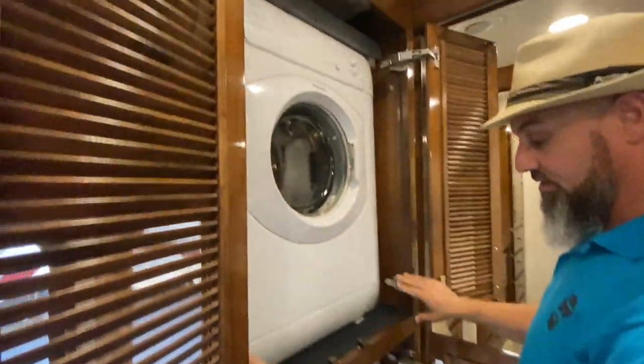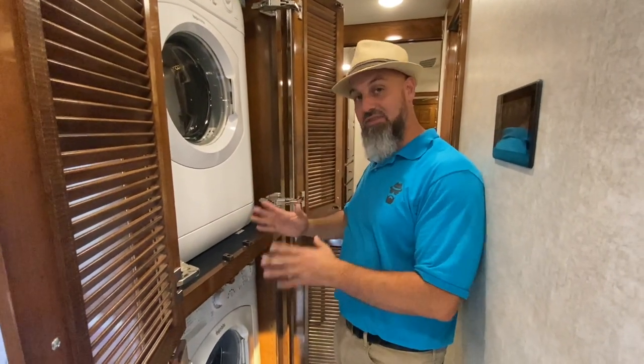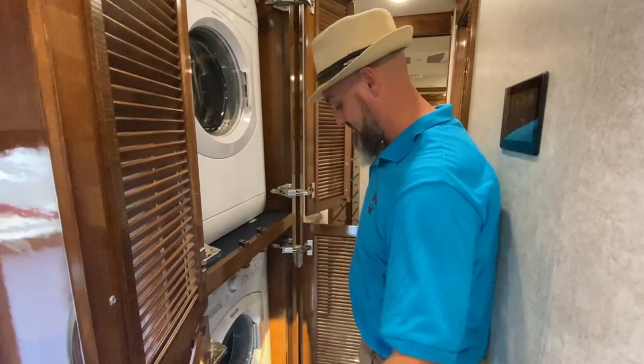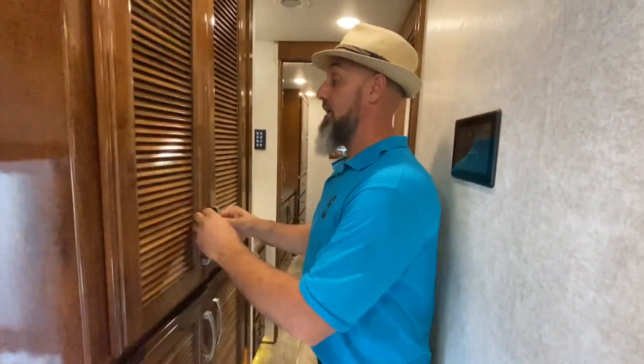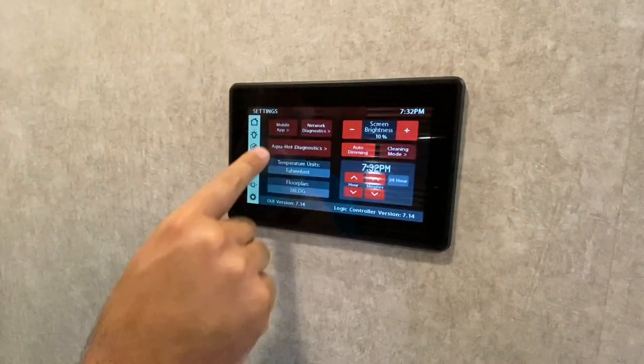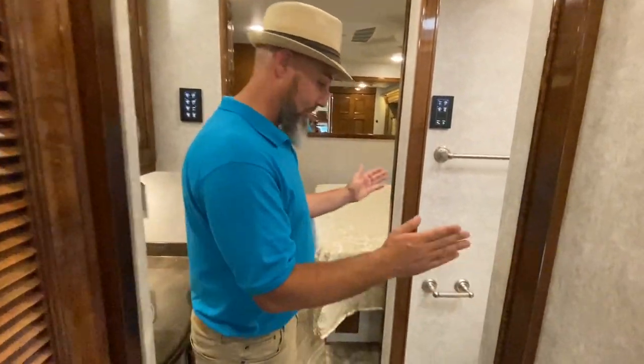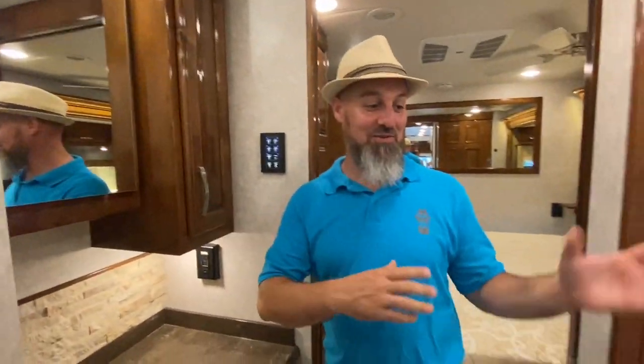Moving back, there's a washer and dryer in the hallway. Renegade puts them on their own individual shelves, so if you need to remove one, you don't have to take both out — I really like that. Behind that is the Firefly multiplex system, which has a mobile app called Vega Touch Mirror so you can operate everything from your mobile device. Nice radius corners throughout — pocket doors on all three sides so no swinging doors come out into the space.